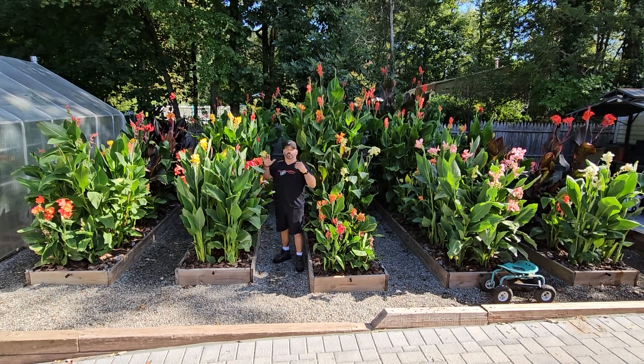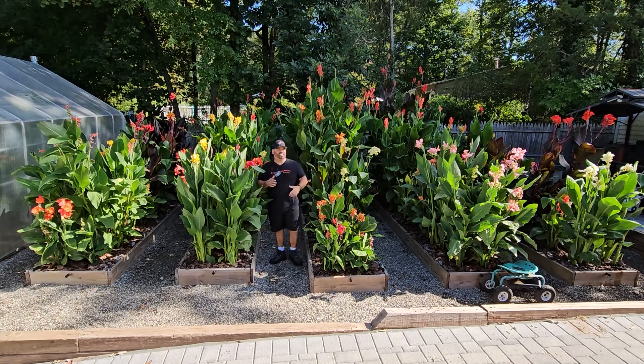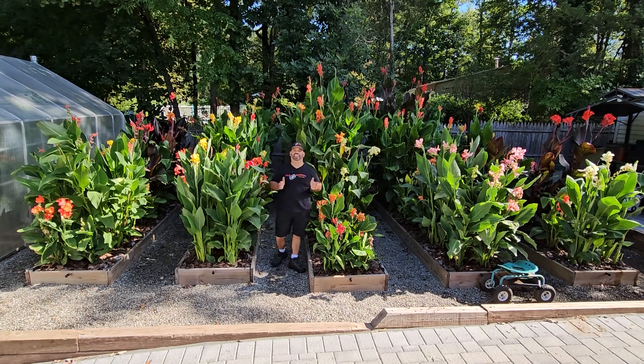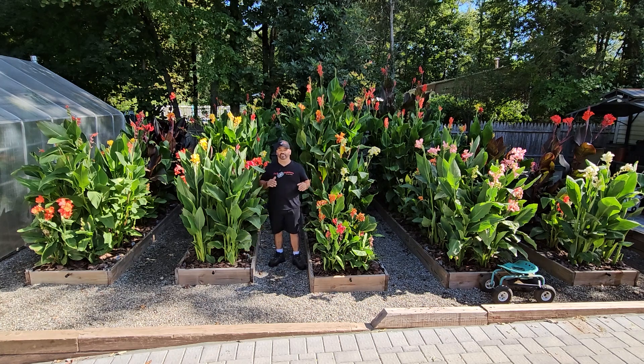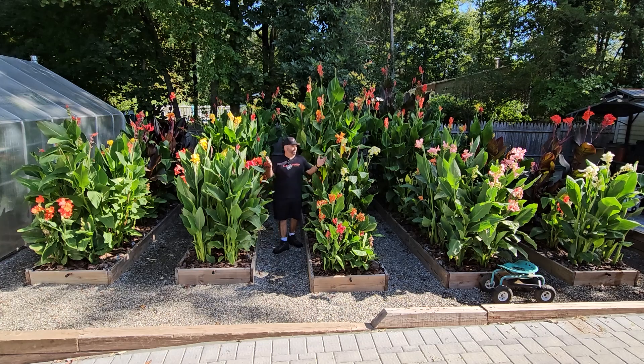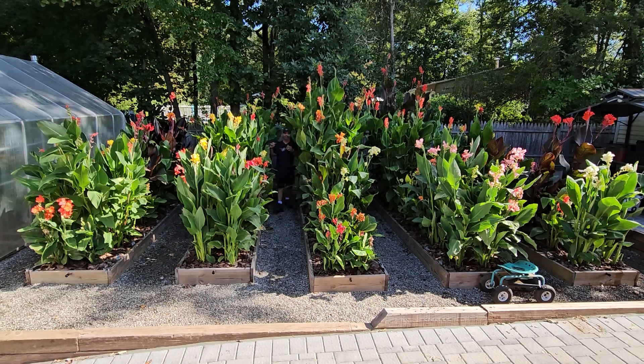Generally we're growing a lot of produce in there, but we were doing a lot of traveling this summer — actually out of the country for over two weeks — so we decided instead of growing produce that might go bad while we were away, why not just try growing all cannas this year. I'm so glad we did, because it's been an absolutely incredible summer, nothing like last year in 2022. If you're from the Northeast, you remember how hot and dry it was. This summer has been incredible — I feel like I'm in the Amazon out here.